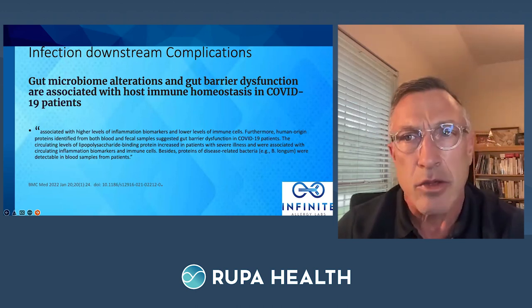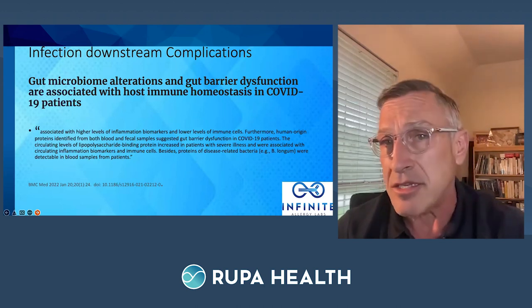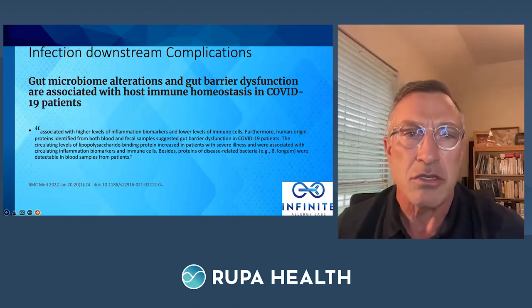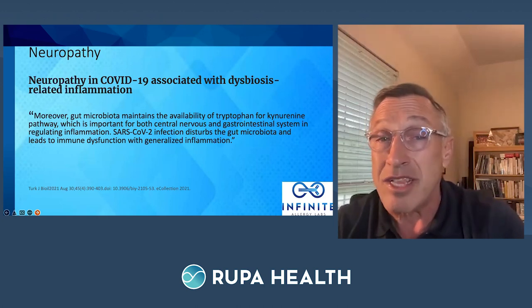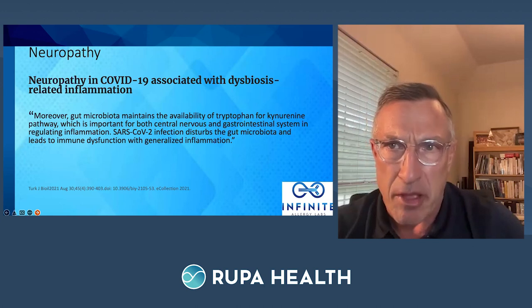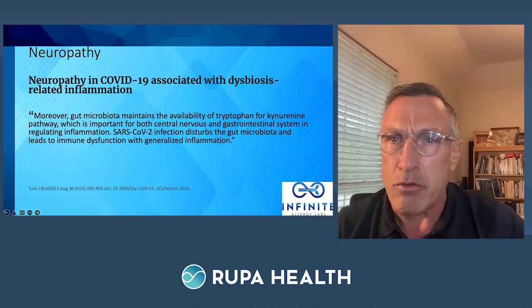COVID gut microbiome alterations and gut barrier dysfunction are associated with host immune homeostasis issues in COVID-19 patients. In the long-haul and post-COVID population, the disrupted gut barrier is a key feature. When gut microbiota are disturbed, we're no longer making short-chain fatty acids, we're not repairing epithelial cells, and we're creating a more systemic inflammatory immune response — characterized by generalized immune dysfunction and inflammation.